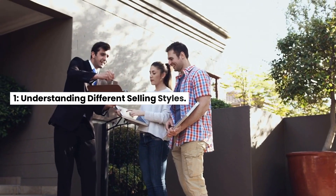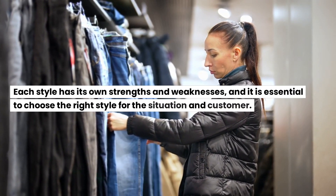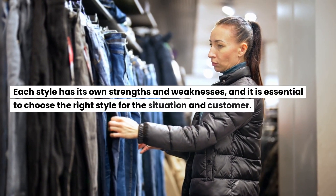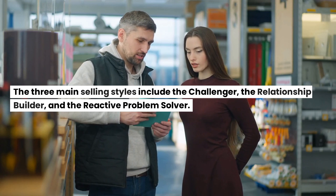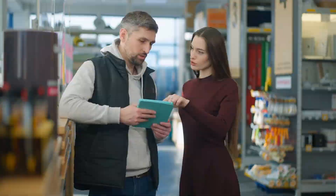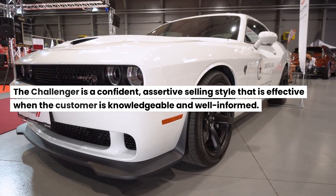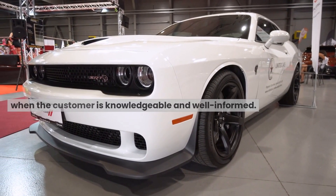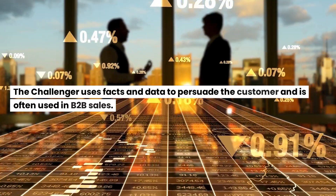1. Understanding different selling styles. When it comes to selling, it is crucial to understand the different styles and when to use them. Each style has its own strengths and weaknesses, and it is essential to choose the right style for the situation and customer. The three main selling styles include the challenger, the relationship builder, and the reactive problem solver. The challenger is a confident, assertive selling style that is effective when the customer is knowledgeable and well-informed.